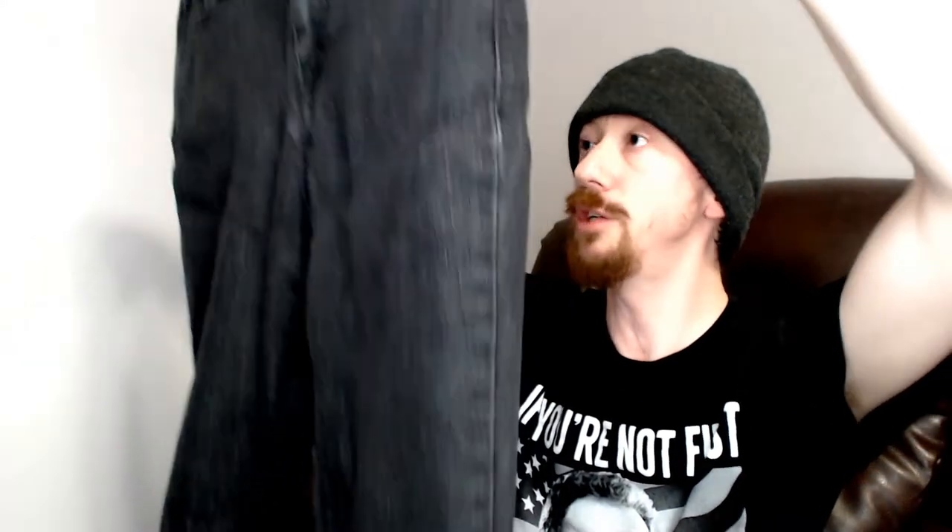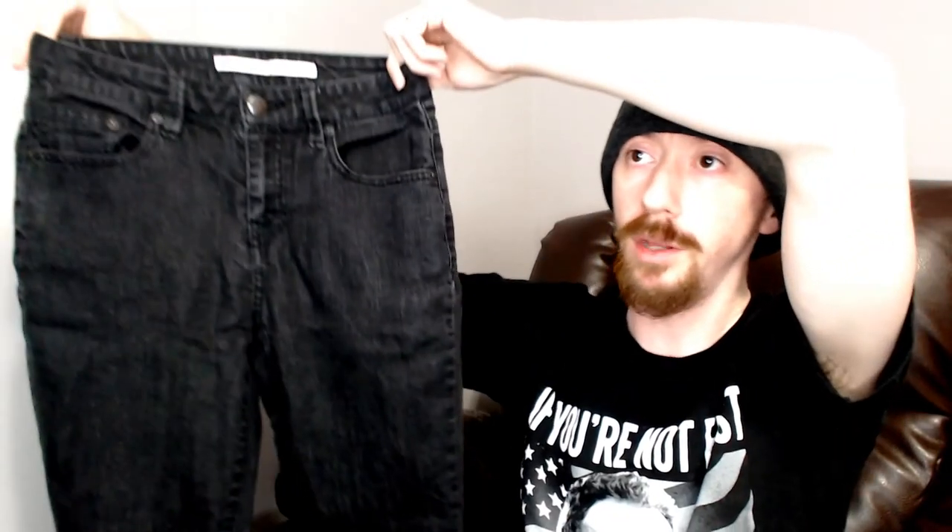Up next we have a Bongo High-Waisted Skinny, size 5. Those are another pair of black jeans. I don't think we've sold enough pairs of black jeans to really know how that affects it. But once again, not a lot of damage, so pretty good. I'd say that was number 11, so we'll do four more here.